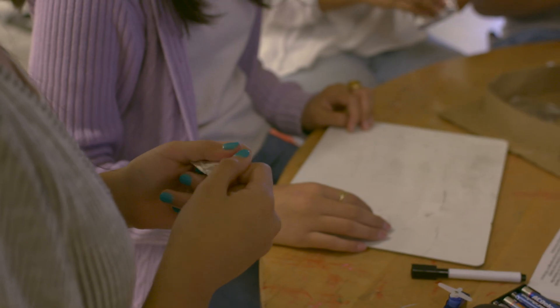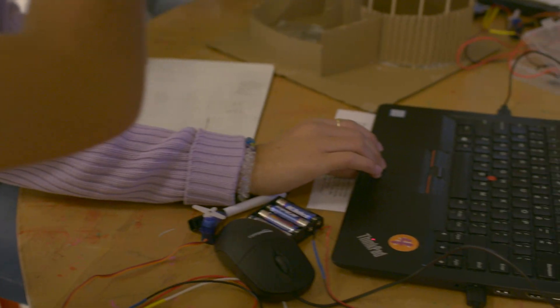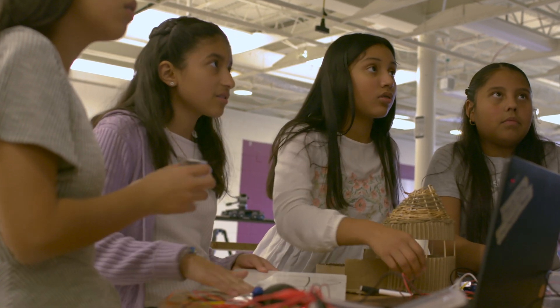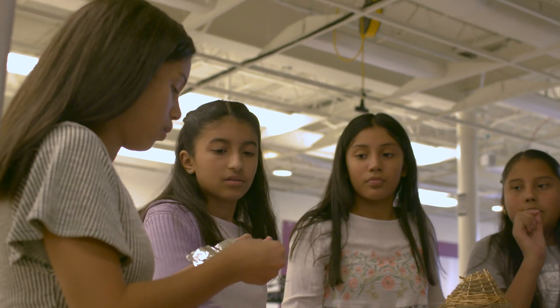Then the Invent the Future Challenge Summit happened and one of the Kid Museum employees came up and asked if we had a team that would want to share in front of the cafeteria. I said absolutely. We were like, yeah, that's cool — but as we got closer to the summit, we got really excited. We didn't expect it to be that important. It was really a huge deal for us.